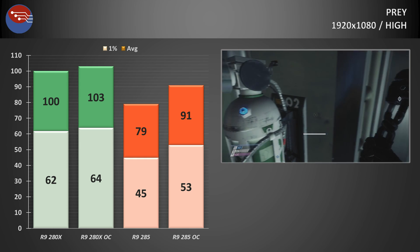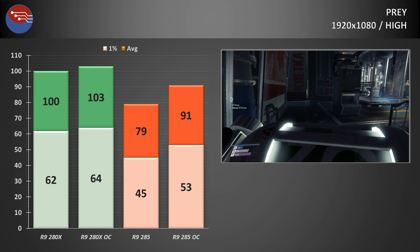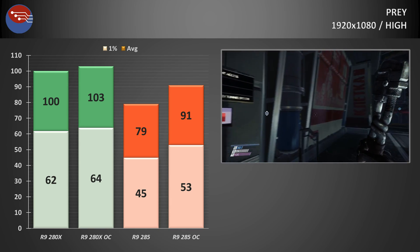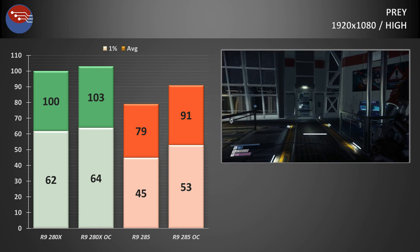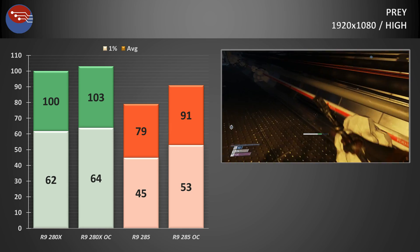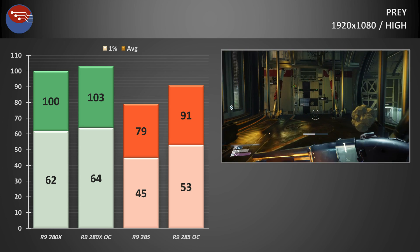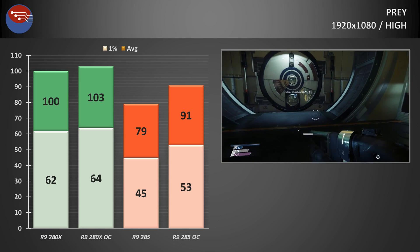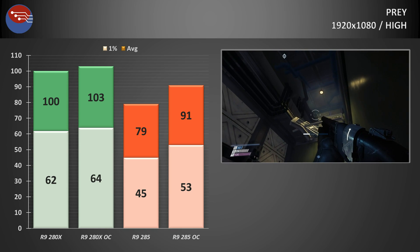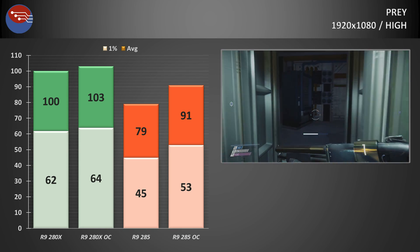Finally, Prey, and the R9 285 even at stock clocks was presenting no problems, with averages of almost 80fps and 1% lows at a respectable 45. Overclocking helped the 285 further, with average framerate jumping to 90fps for a really smooth experience. Playing the same path on the R9 280X, however, it overshadowed the 285's impressive results with around a 10% improvement across the board — averages hitting 100fps even at stock clocks, and 1% lows staying above 60fps even without the overclock.